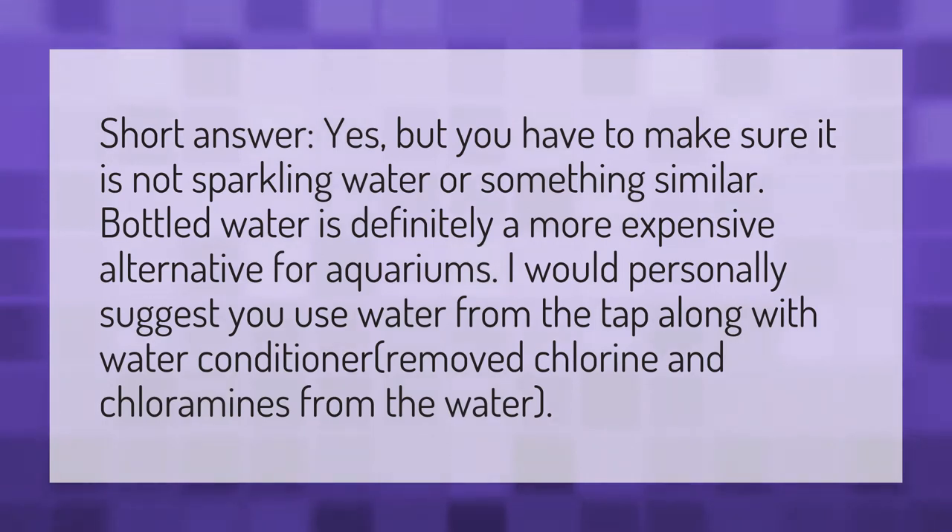Short answer: yes, but you have to make sure it is not sparkling water or something similar. Bottled water is definitely a more expensive alternative for aquariums. I would personally suggest you use water from the tap along with water conditioner, which removes chlorine and chloramines from the water.